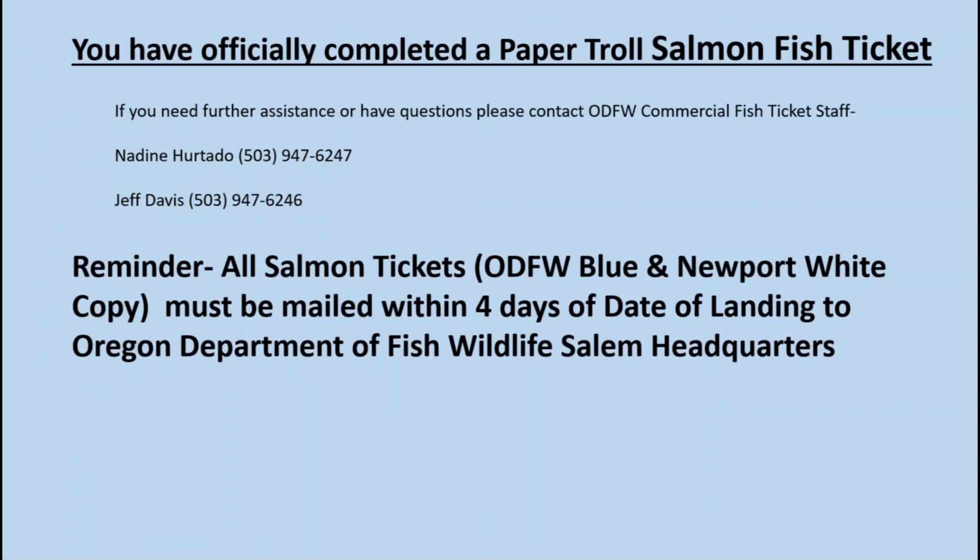You have officially completed a Paper Troll Salmon Fish Ticket. If you need further assistance or have questions, please contact ODFW Commercial Fish Ticket Staff: Nadine Hurtado at 503-947-6247 or Jeff Davis at 503-947-6246. Reminder: all salmon tickets — ODFW Blue and Newport White copy — must be mailed within 4 days of the date of landing to Oregon Department of Fish and Wildlife, Salem Headquarters.